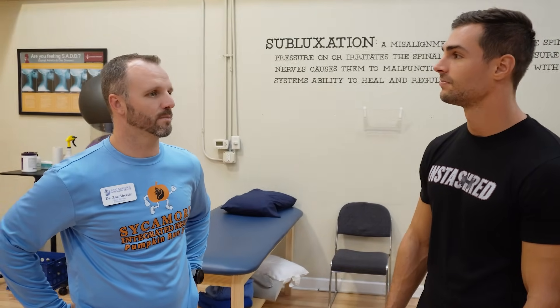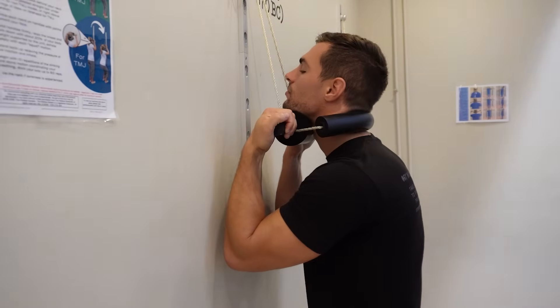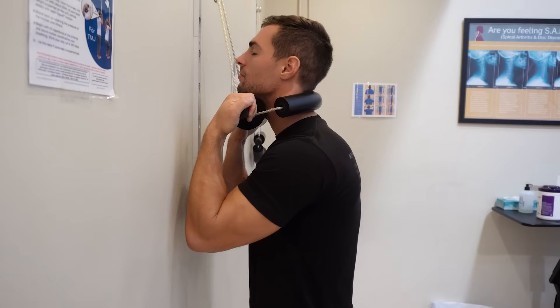Infertility is another one. We see a lot of women that aren't able to get pregnant, and we correlate their back problems and sometimes back pain, sometimes not back pain, but nerve interference and problems within their spine — those nerves are controlling the reproductive organs. They're having problems with reproduction and don't even know why. They're doing fertility treatments to try to influence their ability to reproduce, and a lot of times it can just be traced back to how their body's functioning from a nervous system standpoint.